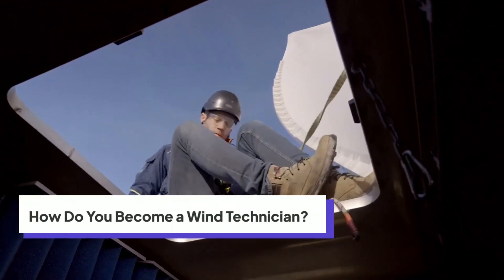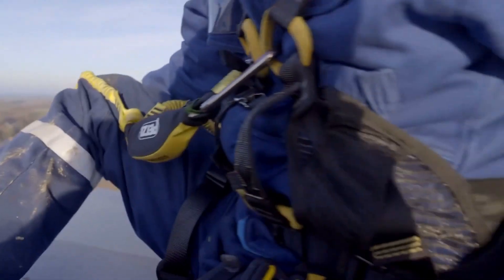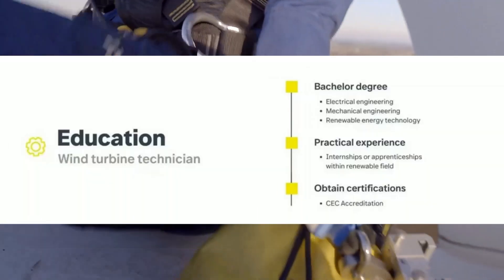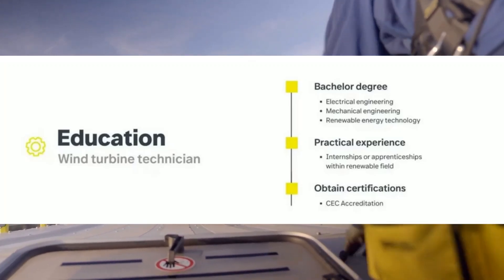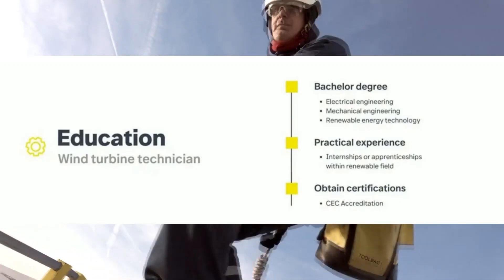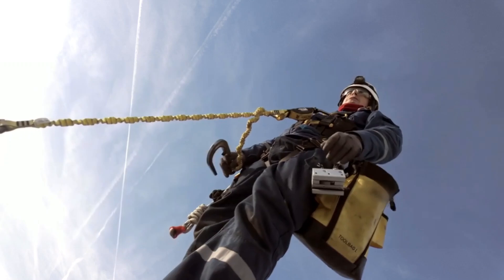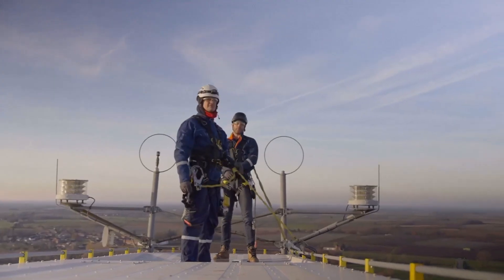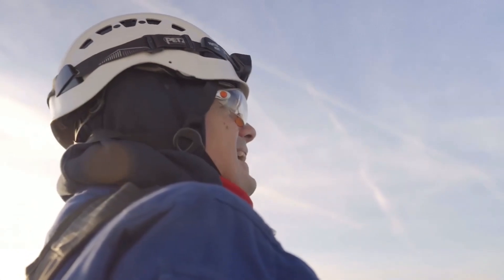Thinking about a career in wind energy? Here's what you need to become a wind turbine technician. You don't need a four-year degree to get started. Most wind techs complete a technical diploma in wind energy, electronics, or mechanical systems. Many training programs also offer hands-on experience working with real turbines. Since wind techs work at extreme heights, they must complete safety training and earn certifications in climbing, electrical systems, and rescue procedures.